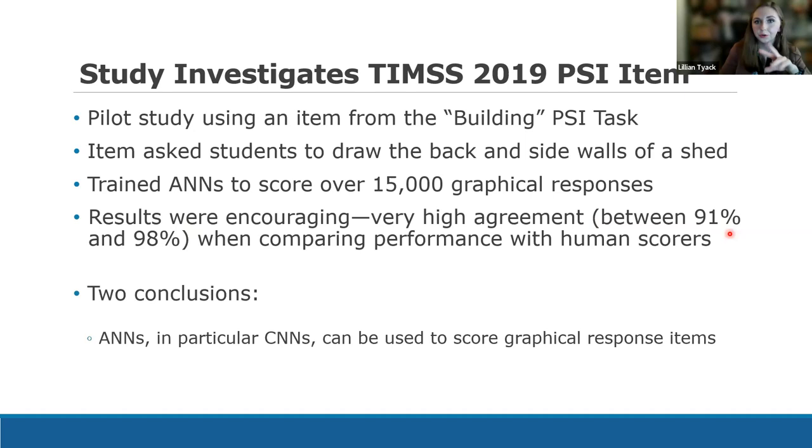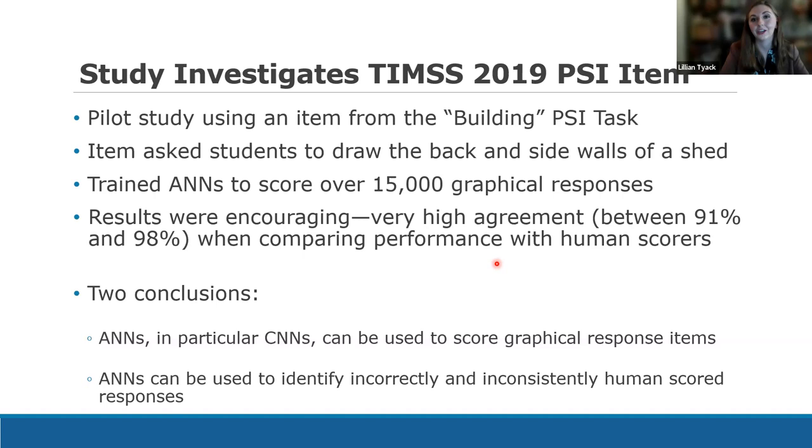We came to two conclusions. First, artificial neural networks — in particular convolutional neural networks — can indeed be used to score graphical responses. We also came to another conclusion we weren't really expecting: artificial neural networks can be used to identify incorrectly and inconsistently human-scored responses. We reviewed the 9% or 2% of responses where machine scores did not agree with human scores, and in a subset of those responses, the human raters had given the wrong credit. About 2.8% of the entire sample — roughly 400 responses — were found to be incorrectly scored. This was enough to suggest we should pursue this validation technique further.